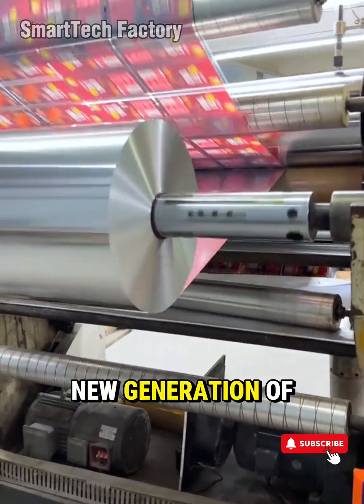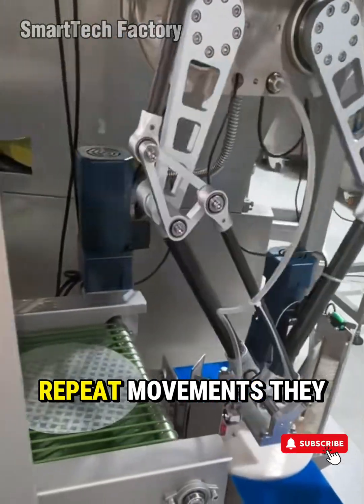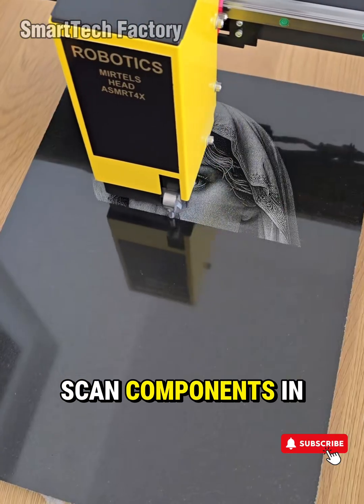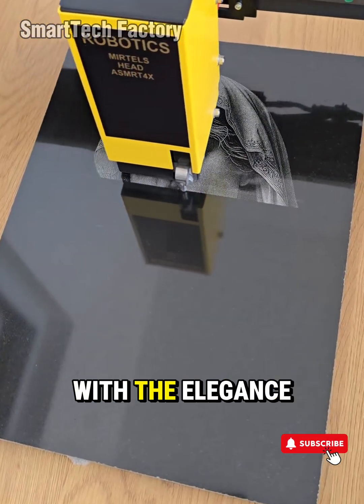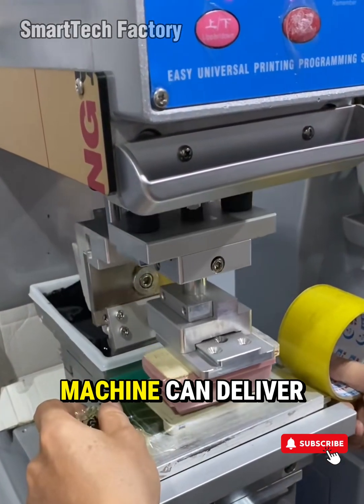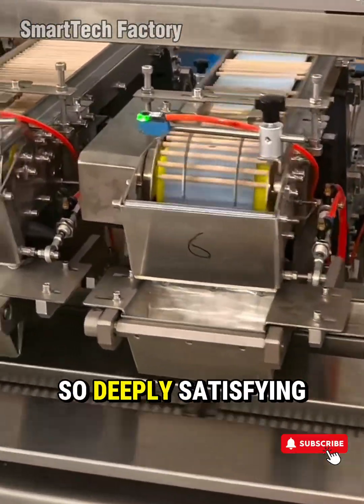Or take the new generation of robotic arms used in high-end production lines. They don't just repeat movements — they learn them. Vision-guided systems scan components in milliseconds, correct angles on the spot, and weld along moving surfaces with the elegance of a human artist, but with the consistency only a machine can deliver. This is what makes factory machinery so deeply satisfying.